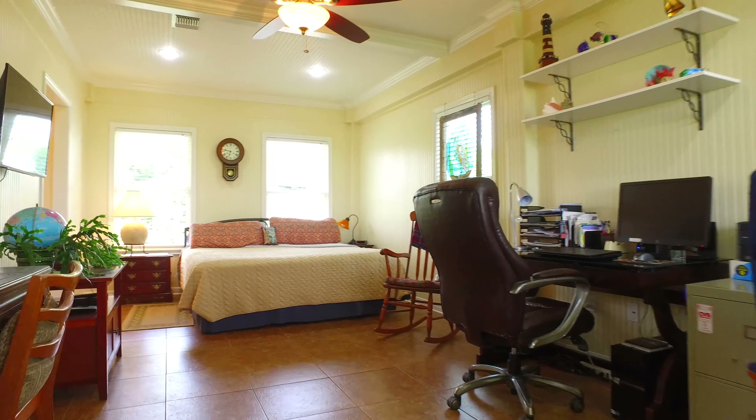As you walk up the stairs, you'll find an open-concept living area with ample space to entertain. There are Energy Star appliances and beautiful hardwood floors, crown molding, and updated fixtures.